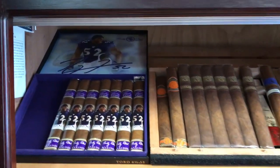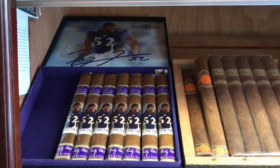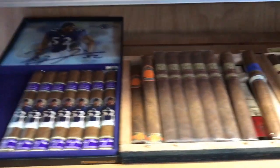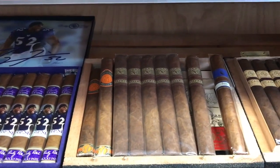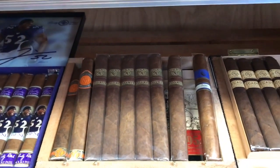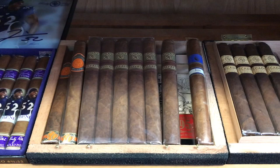So on the first shelf I have Rocky Patel Legend 52, Ray Lewis, best cigars, Toro size. Then I have Rocky Patel 50 — I have two left, I got ten of them. Then I have Rocky Patel Royale, one of my best cigars, I love them so much.